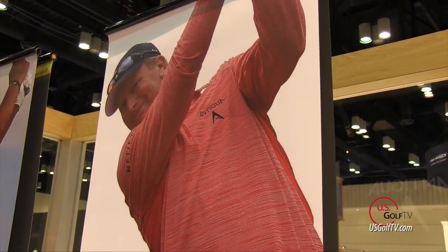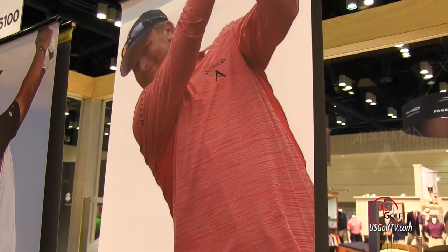I'm Todd Kobe with U.S. Golf TV and I'm here today talking to the President of Antigua Golf, Ron. We're talking about outerwear today. A lot of our guys walking around here already have this stuff on, so I know you don't need to sell me on this because I know the quality of it — we use it and play with it every day. But a lot of people out there want to know about what you're doing in outerwear this year.